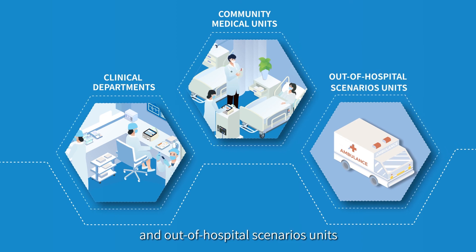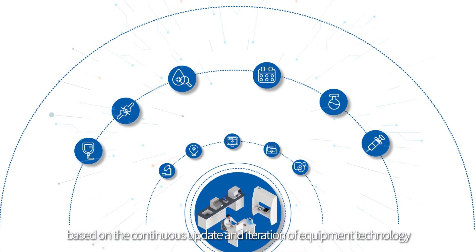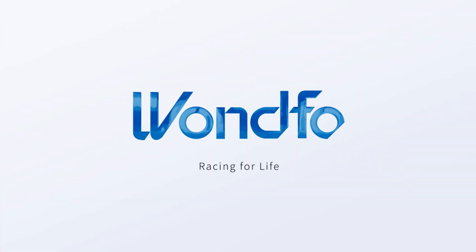And out-of-hospital scenario units, connecting multi-level diagnosis and treatment networks, based on the continuous update and iteration of equipment technology. Racing for Life.